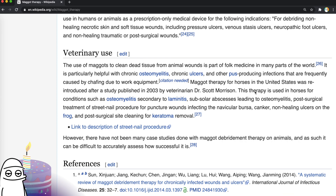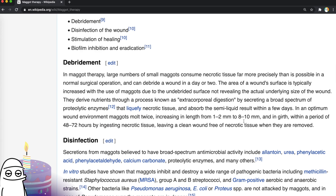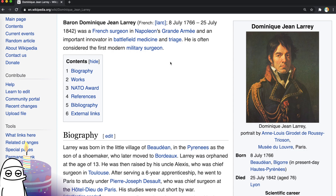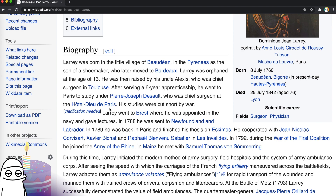I think we're done with the maggots — we've truly gotten a much higher dosage of maggot activity than we could have ever asked for. Now we're left with the only clickable links being ulcers and injuries. Let's check out Napoleon's surgeon — let's see what else he had up his sleeve. His name was Baron Dominique Jean Larrey. He was an important innovator in battlefield medicine and triage and is often considered the first modern military surgeon. What is it with these French doctors? That's what we had in the last ClickHole too — it was always the French guys.